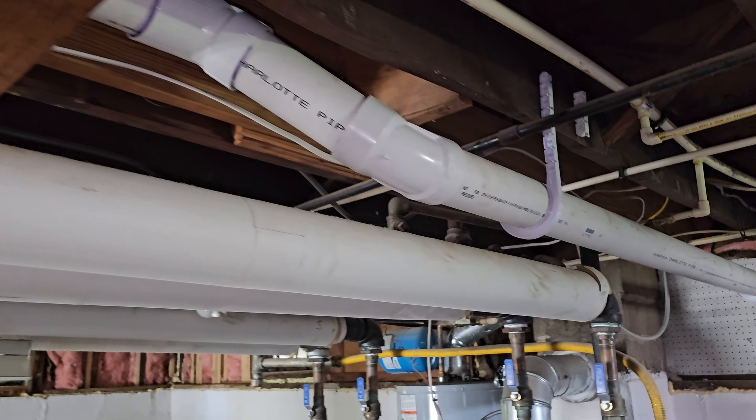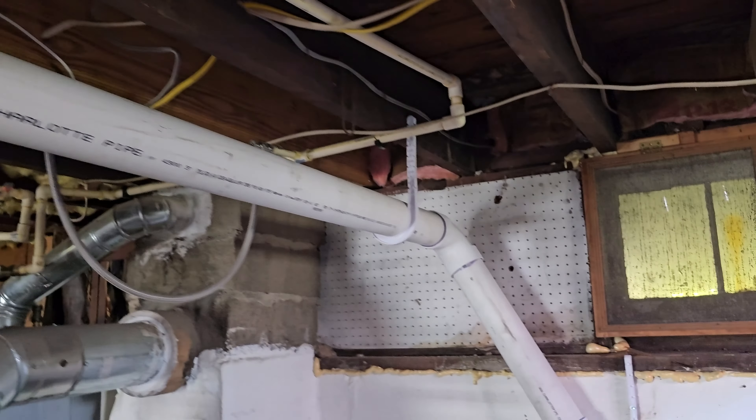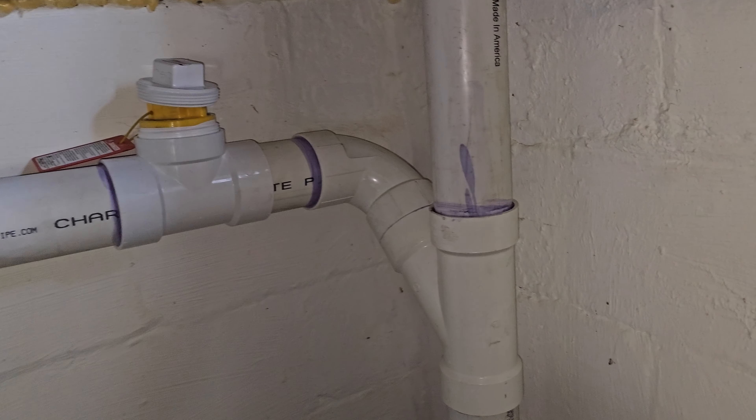The approved permit is a document that shows that the newly added plumbing work has been inspected and approved by the WSSC department. This video has given you a good overview of the rough-in plumbing for a half bathroom.